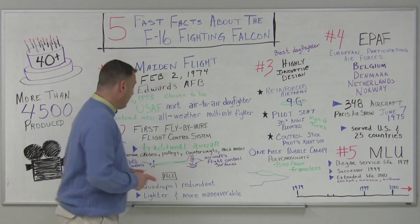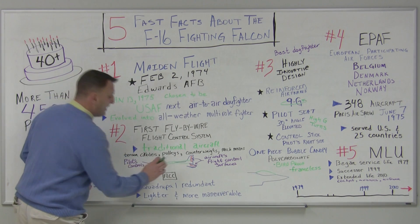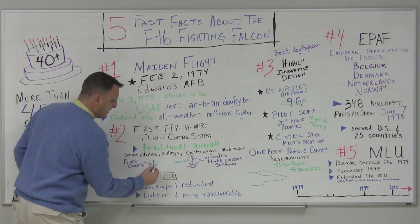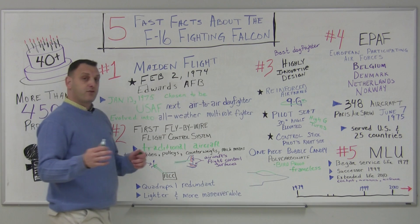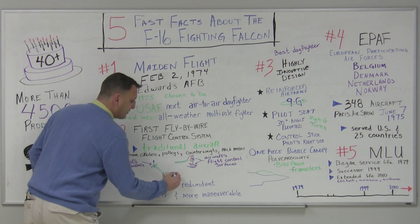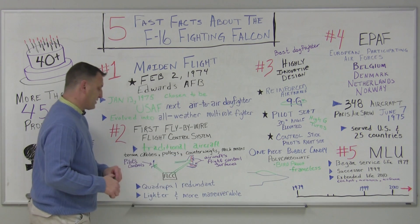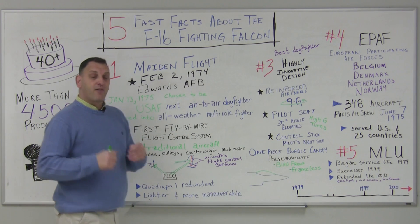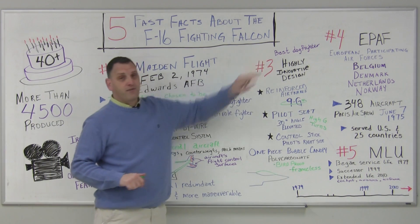The F-16 was different. In order to make it lighter and more maneuverable, the F-16 connected the pilot's controls to a flight control computer, sending electrical signals and making multiple calculations in split seconds, then sending those calculations to the aircraft's flight control surfaces on a quadruple redundant system. This made the aircraft more maneuverable with a smoother flight while maintaining its best dogfighter status.